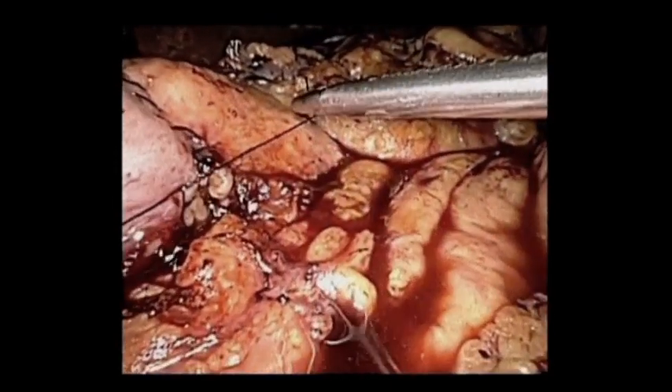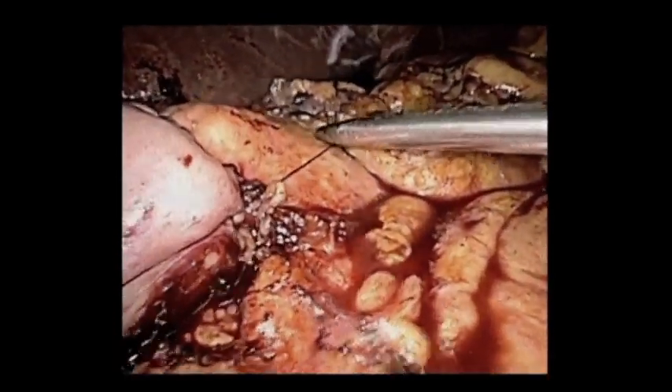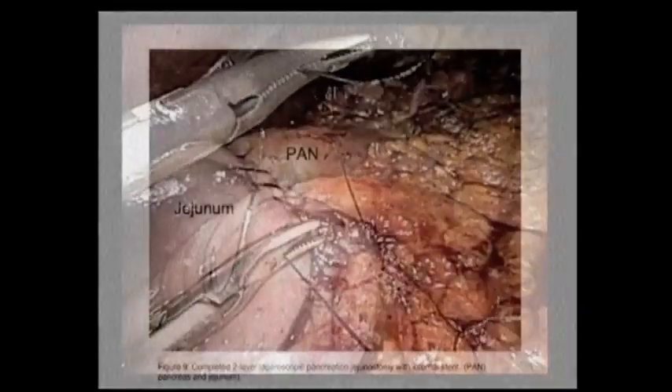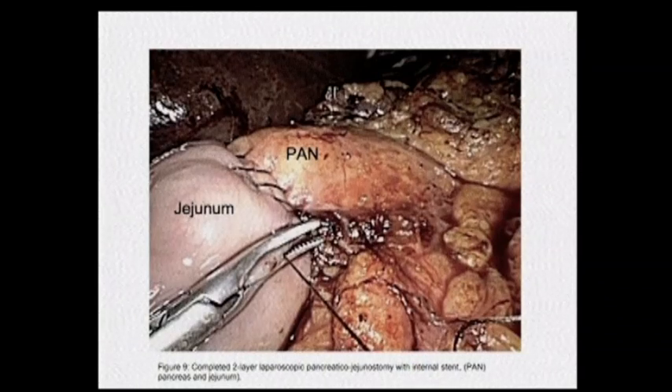If you use other sutures, there have actually been some studies that with the pancreatic juices, those sutures will be dissolved within less than 24 hours — some within eight hours — which is why I like to use silk; it lasts a little bit longer.